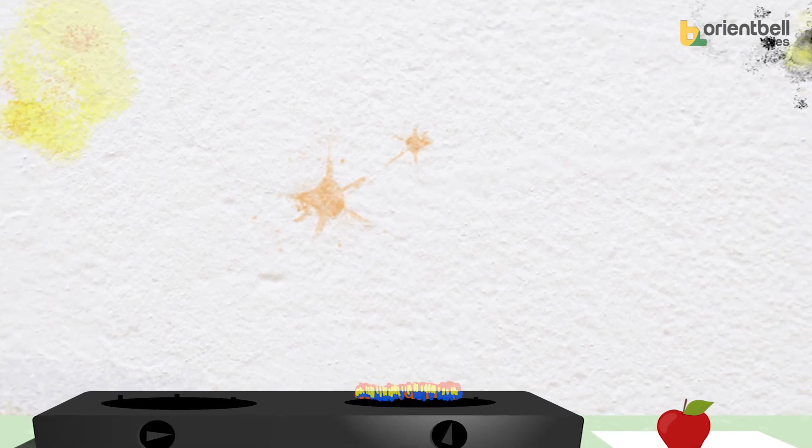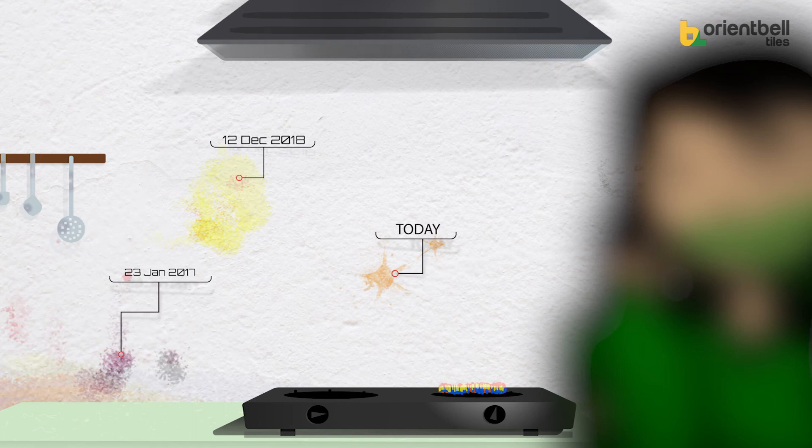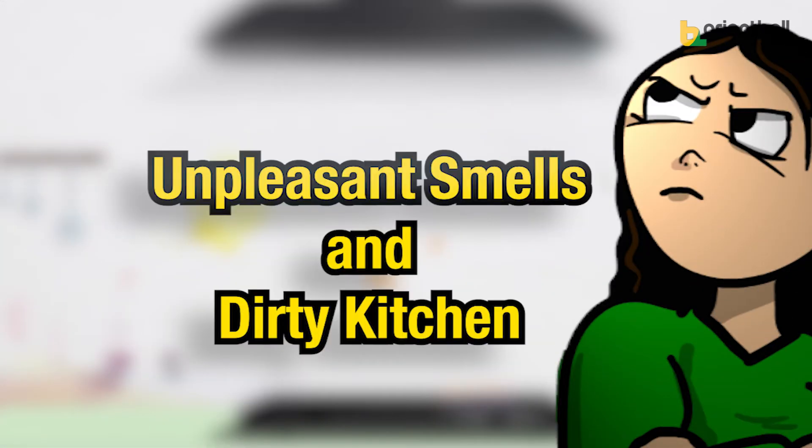These same flavors and aromas are now on your walls and are no more fresh. And then it rots and the stains remain forever. Results? Unpleasant smells and a dirty kitchen.